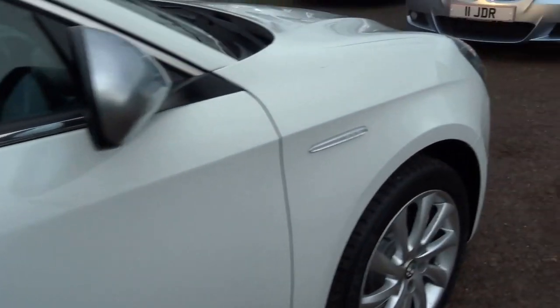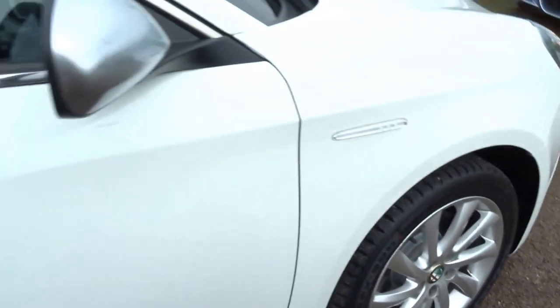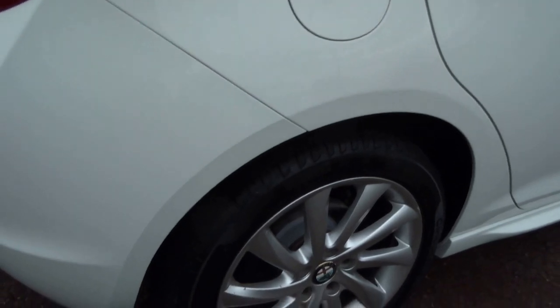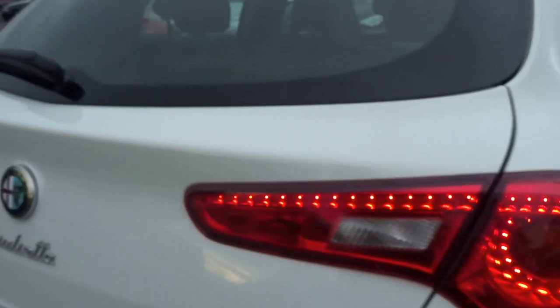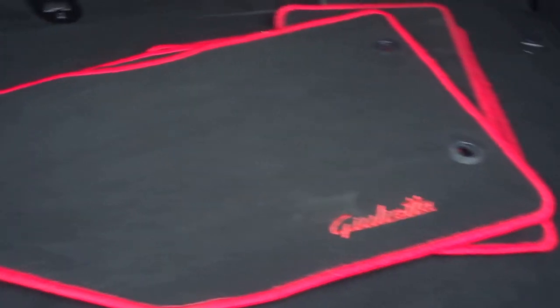We took this in recently as part exchange. Very, very good condition overall. Lovely, lovely colour. All the wheels are in good nick. It has the original floor mats for the car with a nice red piping around the edge.